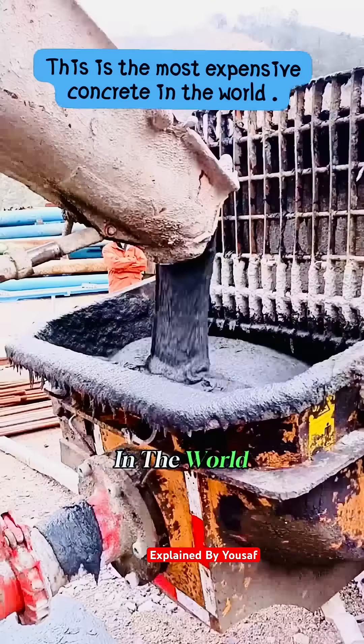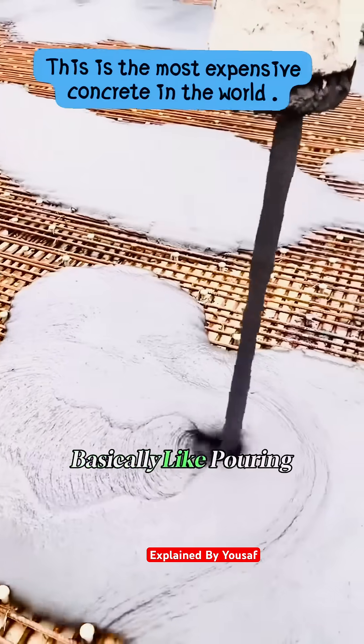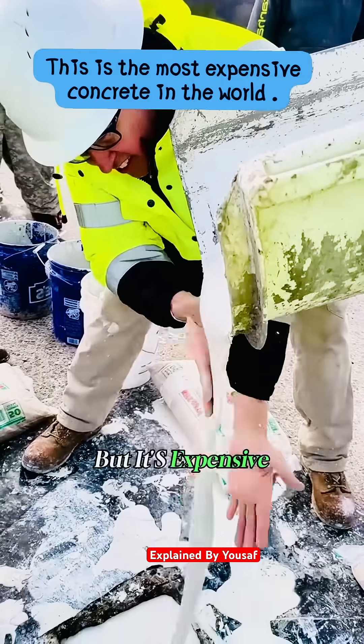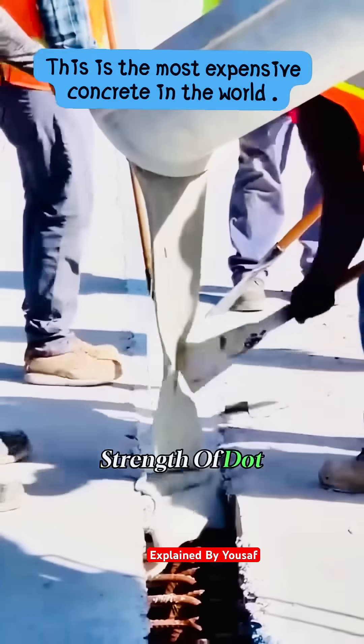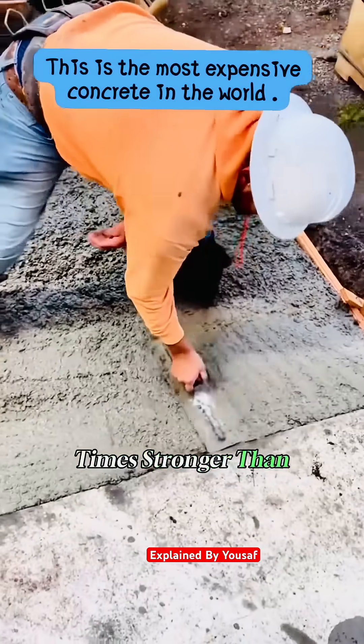This is the most expensive concrete in the world. It costs up to $3,000 per cubic yard — basically like pouring gold. But it's expensive for a reason: it has a strength of up to 20,000 PSI, five times stronger than regular concrete.